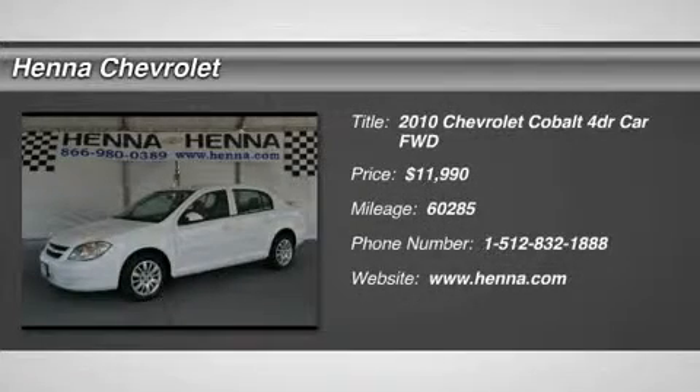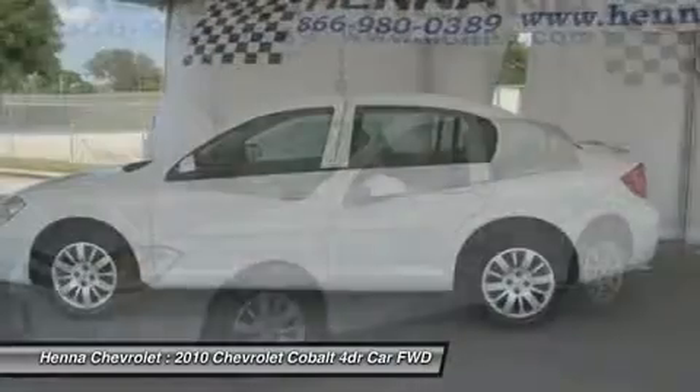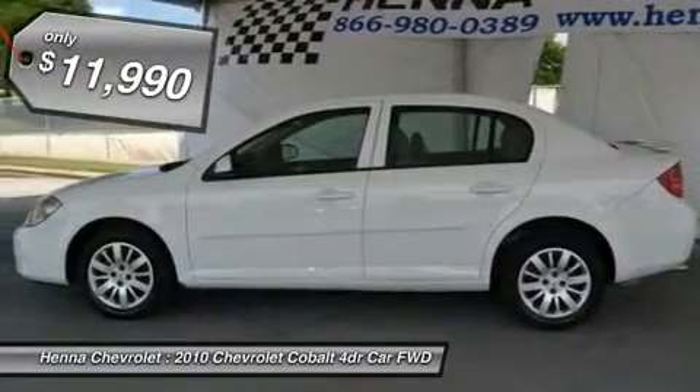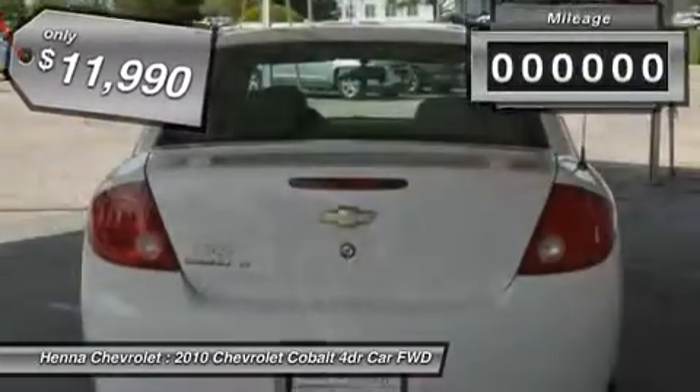Echotech 2.2L 4 MPI DOHC. The 2010 Chevrolet Cobalt LT is low on road noise and high on style. With excellent fuel economy, you really can't go wrong, especially at the pump.